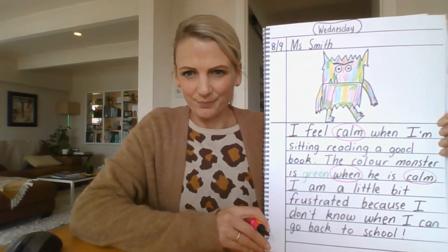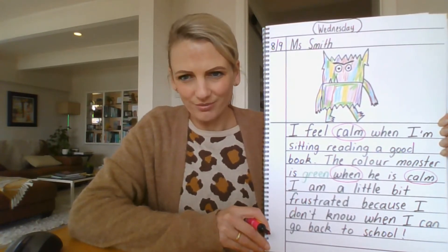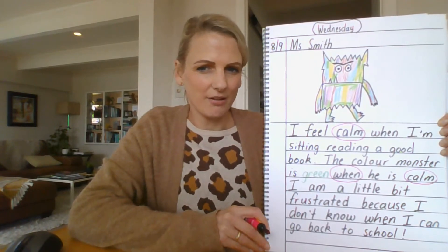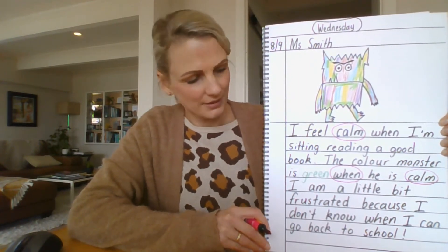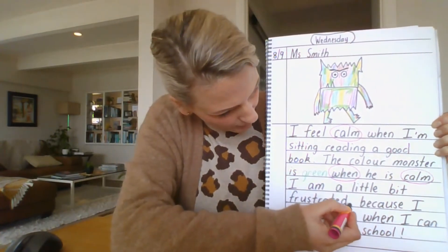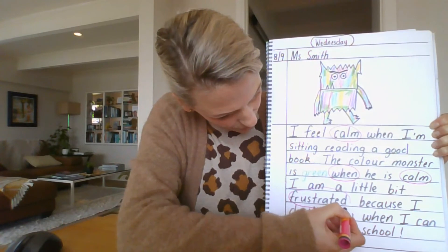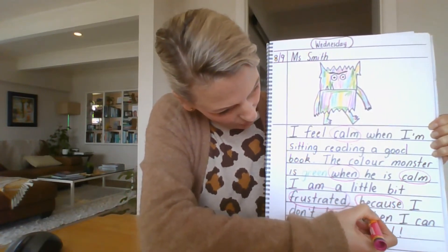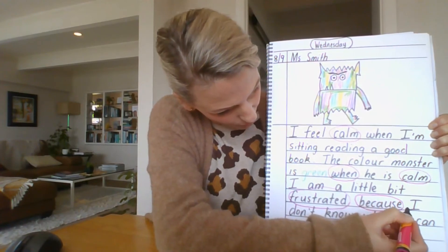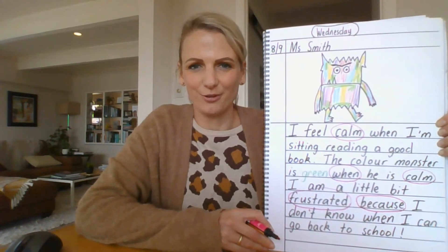Let's carry on. 'I am a little bit frustrated because I don't know when I can go back to school.' Can you hear another feeling word in that sentence? It's a long one — that's right, it's the big word 'frustrated'. I feel frustrated, and I've told you it's because — I've used a joining word to tell you why — because I don't know when we can go back to school.